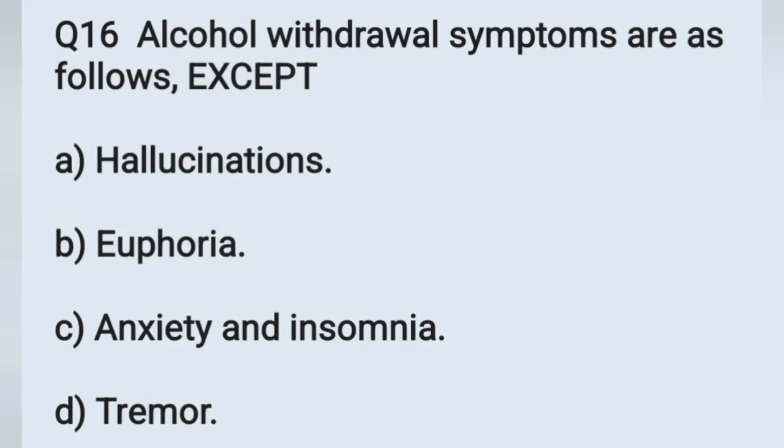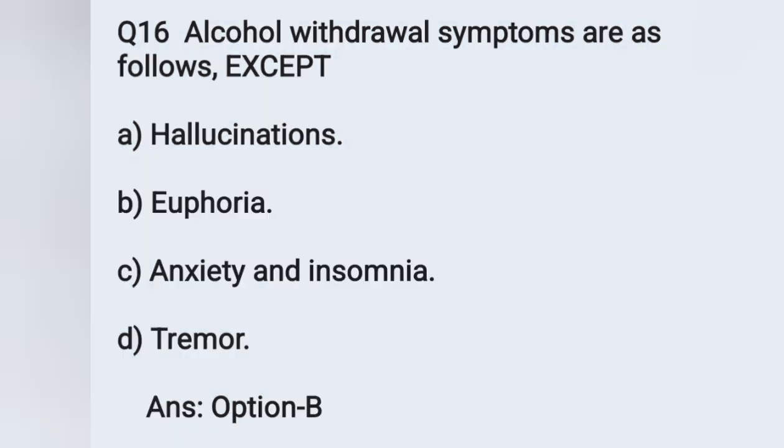Question number 16: alcohol withdrawal symptoms are as follows, except. Options: A) hallucinations, B) euphoria, C) anxiety and insomnia, D) tremors. Hallucinations, anxiety and insomnia, and tremors are all alcohol withdrawal symptoms. However, euphoria is not an alcohol withdrawal symptom. Option B is the correct answer.